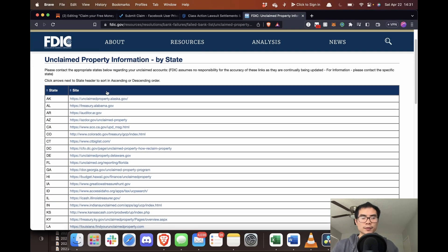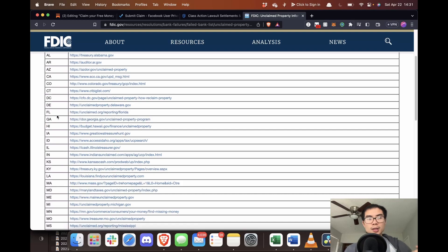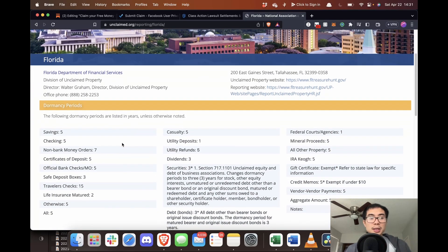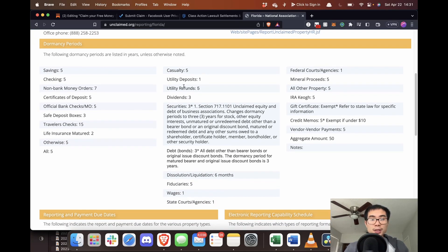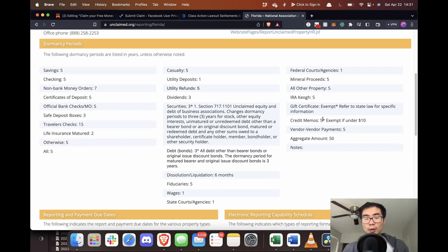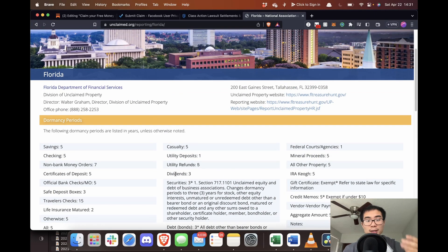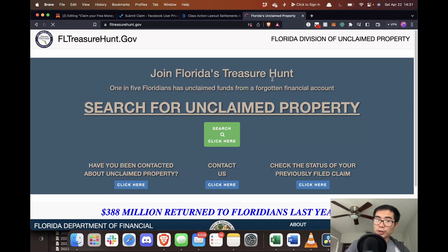This is from the FDIC. You can see the list of states. We're going to go with Florida, for example. You can see there might be savings, bank accounts, utility deposits, federal court agencies, liquidations, wages — a lot of different things you could possibly be owed money for. We're going to go to the unclaimed property website, where you can join Florida's treasure hunt. One in five Floridians has unclaimed funds from a forgotten financial account — that's 20% of people.